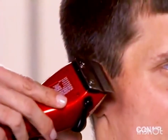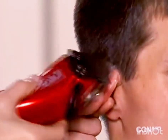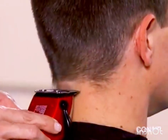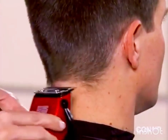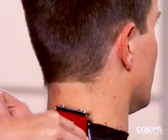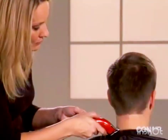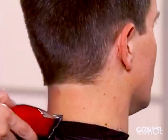Trim the sideburns by turning the clipper upside down, touching the blade to the sideburn, and pulling down. Then using the side edge of the clipper, trim around the ear area. To trim the back bottom edge of the hairline, turn the clipper around and touch it to the edge of the hairline and pull down. For additional cleanup, turn the clipper over and move up the neck to the edge of the hairline.